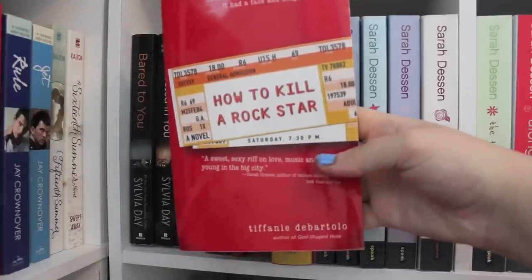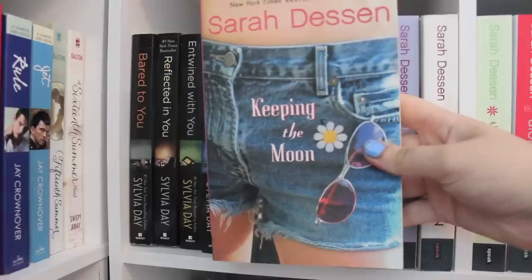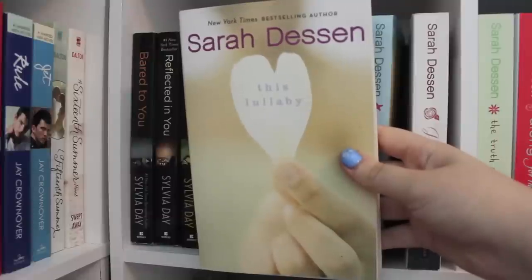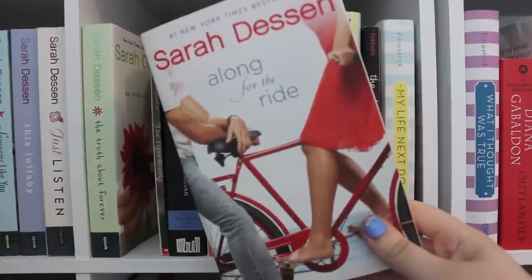How to Kill a Rockstar by Tiffany DeBartulo. Something Real by Heather Demetrios. Then Keeping the Moon, Dreamland, Someone Like You, This Lullaby, Just Listen, The Truth About Forever, and Along for the Ride, all by Sarah Dessen.